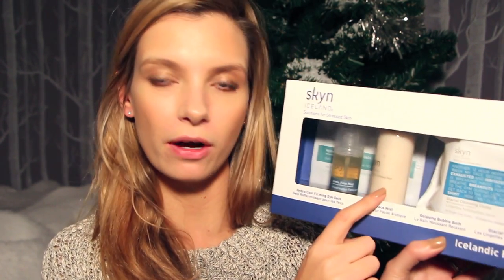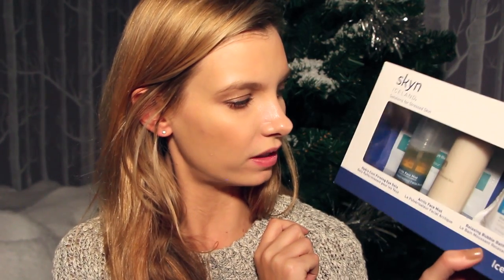Skin Iceland - we've got the Arctic Face Mist and we've got the eye gels. If you want a separate review on those I've done that on my website - they're fantastic. There are also wipes, which I don't really agree with, but they're quite a nice little bulker in the kit. And there's a relaxing bubble bath in there too, which is quite a nice little addition. Solutions for stress skin - lots of people I know would love that.